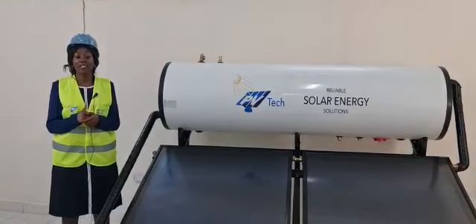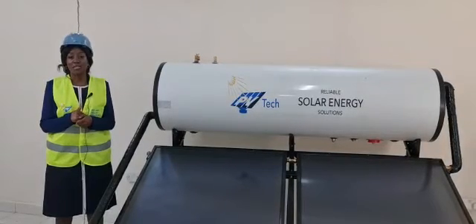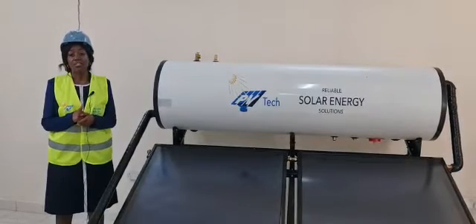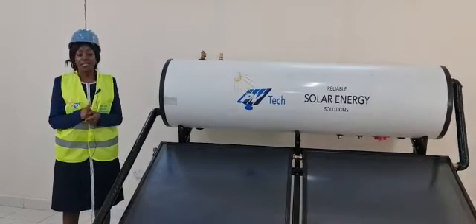What happens in very cloudy weather — will you still get hot water? Yes, you will, because it has a boosting element that would be able to heat the water for you. Now, what is the cost of installing the solar water heating system?